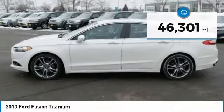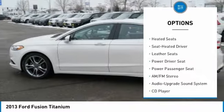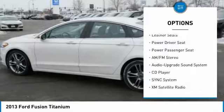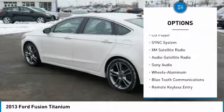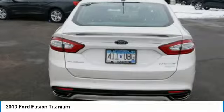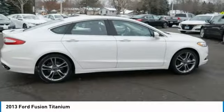Here are some of this vehicle's great options: power passenger seat, traction control, heated seats, anti-lock braking system, XM satellite radio, air conditioning, Bluetooth wireless data link for hands-free phone, power steering, aluminum wheels, and cruise control. Come take a test drive today.